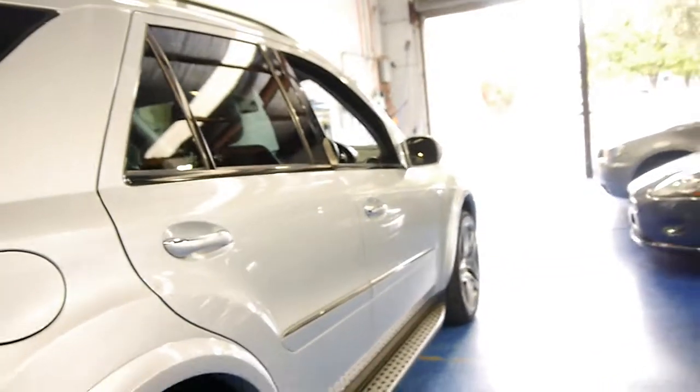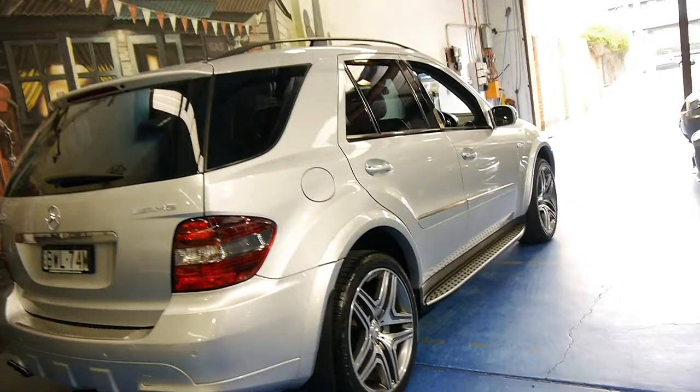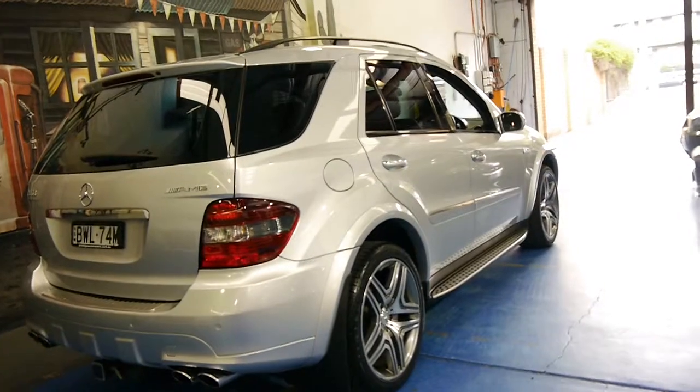It's got a very good service history with every single service done at the Mercedes-Benz dealership, except for the very last one which simply went to a specialist.